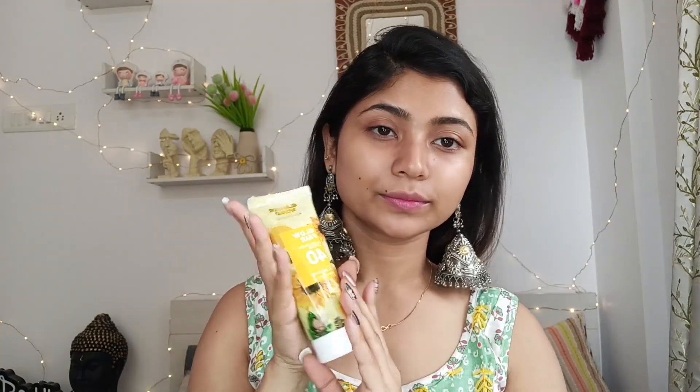I like this vitamin C serum — this is Garnier, available online or offline. When you use the serum, you can apply a flawless moisturizer; I'm using Biotique Honey Nectar. It gives a seriously flawless finish — hydrating, glowing, and light-weighted. After the serum and moisturizer, you can always apply a sunscreen of at least SPF 30. Once your skin is glowing, you can apply makeup.